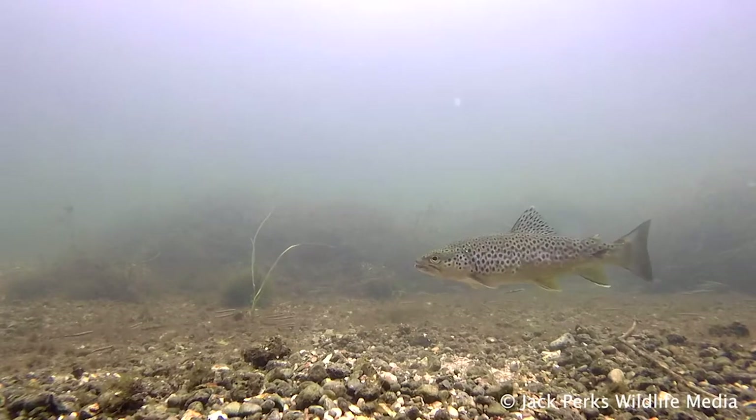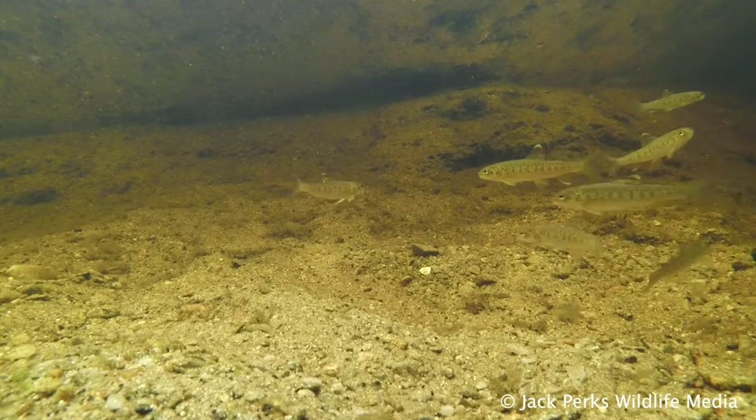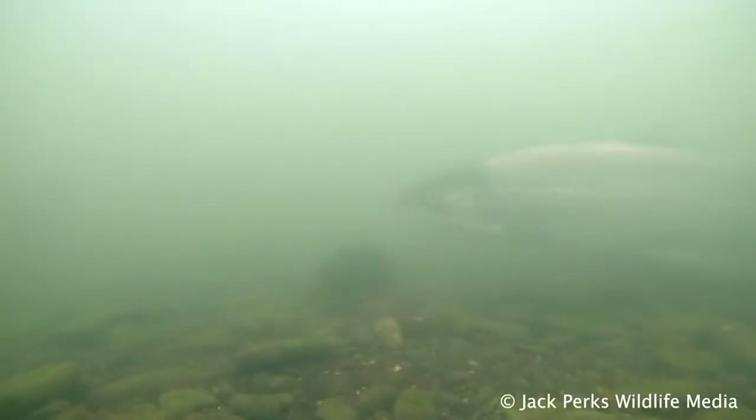Brown trout, because of their adaptability, can live in most types of clean water, from tiny highland streams to large lakes, although to breed they need to enter moving water. Some, as mentioned before, will go out to sea for a few winters, feeding on shrimps and sand eels before returning to a river.